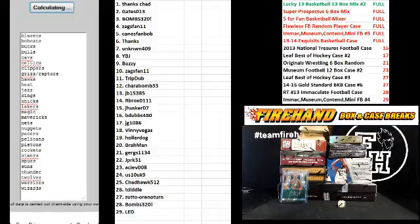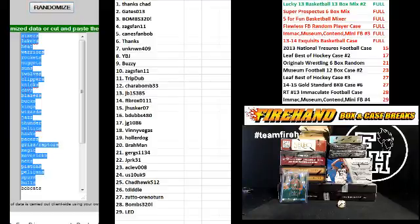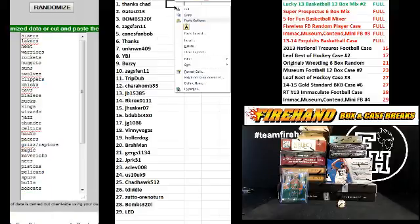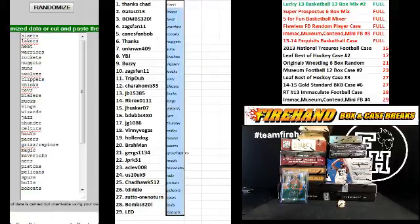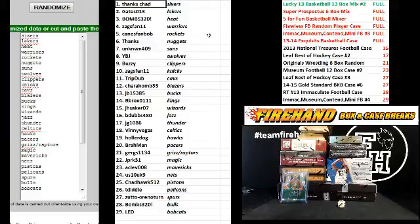Good luck. One, two, three, four — fifth and final hit. Crumb, cross your fingers, hold your winners. Good luck. Five. The Sixers on the top, Bobcats on the bottom. Thanks Chad — the Sixers.